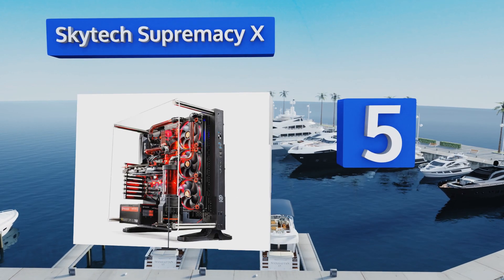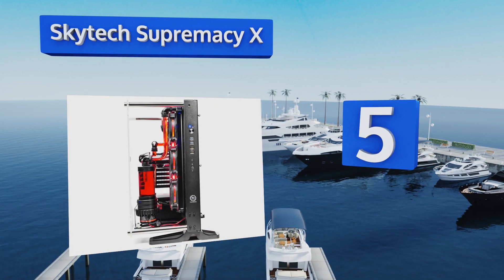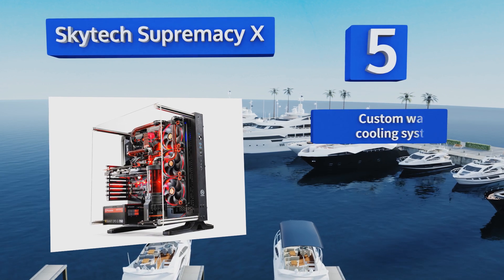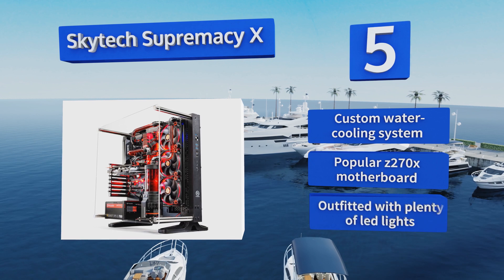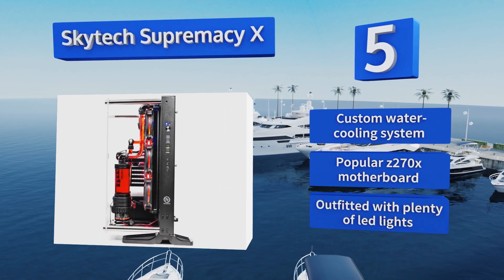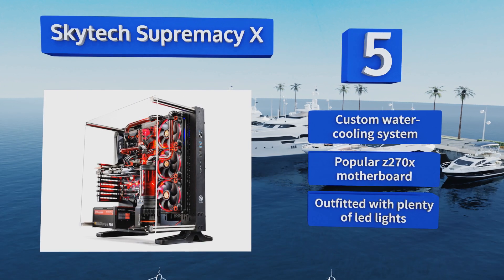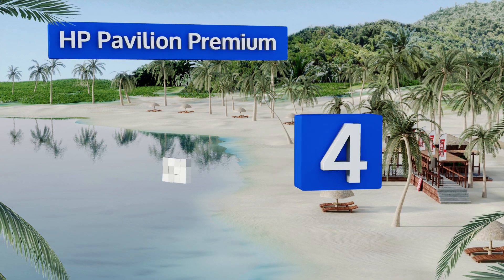Halfway up our list at number five, with 11 gigabytes of DDR5, the Skytech Supremacy X has more dedicated video memory than most desktop computers have system RAM. In addition to its top-of-the-line components, it's stunningly beautiful thanks to its one-of-a-kind open frame design. It boasts a custom water cooling system, a popular Z270X motherboard, and plenty of LED lights.